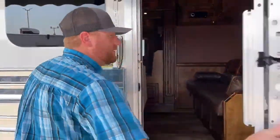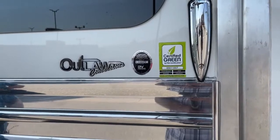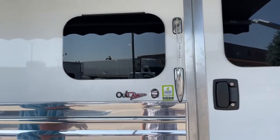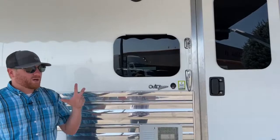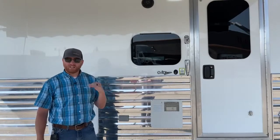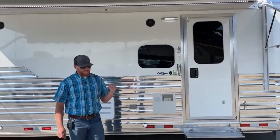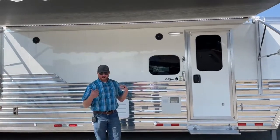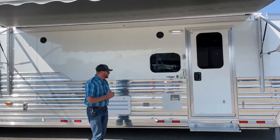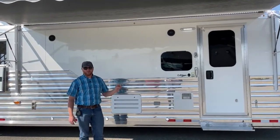Outlaw Conversions is the last living quarters conversion company on the market that is RVI certified. That means you can take this trailer to any public or private park, national park, campground, or fairgrounds and meet all the standards to plug in and do everything you need. They also lobby for us when it comes to running these trailers and motorhomes on the road. We're really proud that Outlaw has stuck with that RVI certification.